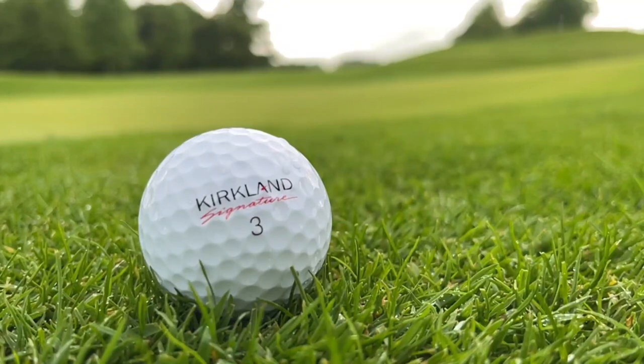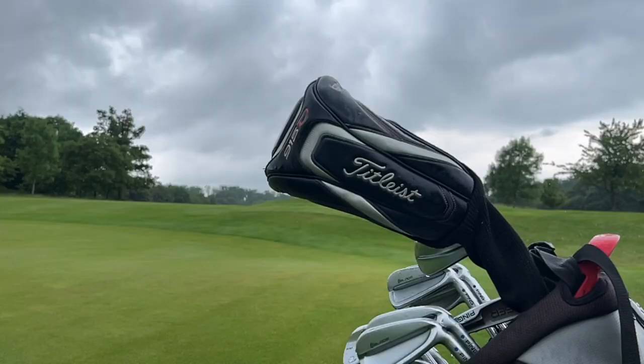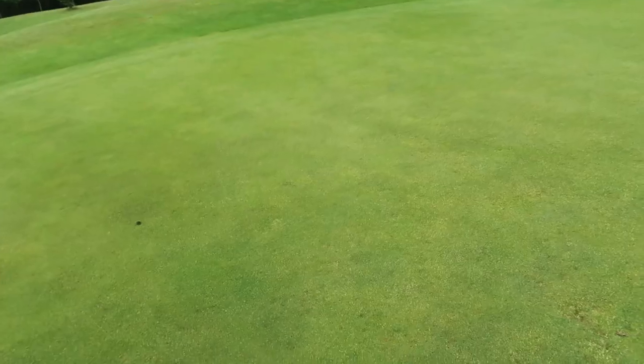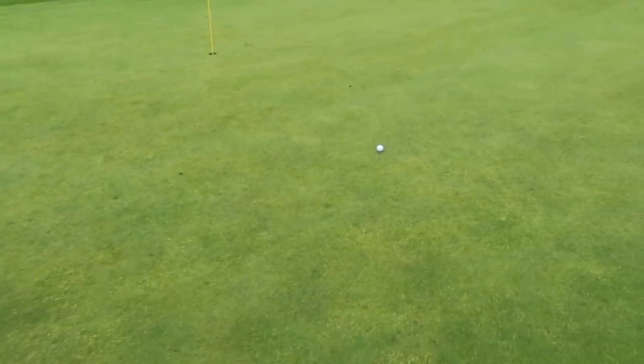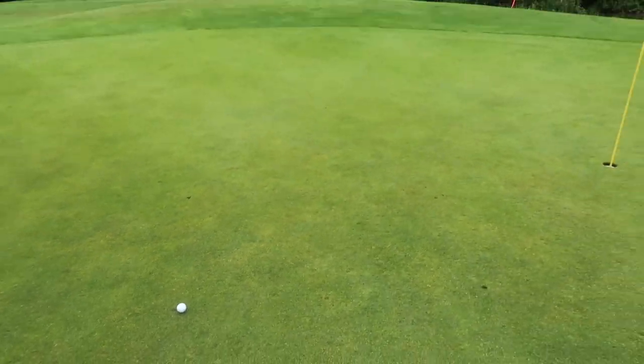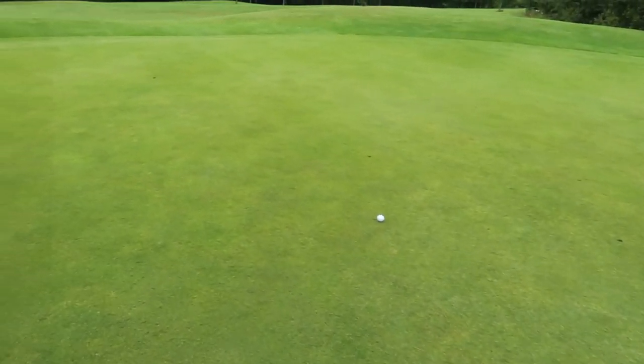I play on a golf course in England, meaning the course changes week to week. This time last week the green would have been firm and my ball would probably be about two foot from the pitch mark. We had quite a bit of rain overnight and I've got 15 foot worth of backspin to the hole. My swing, the conditions, and my numbers aren't anywhere near as accurate as they used to be when I was playing pretty much full time. Therefore, having an all-round golf ball that's good value for money just makes sense for my golf game.